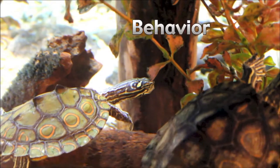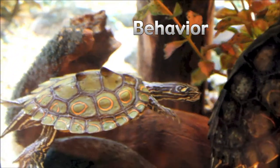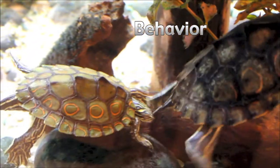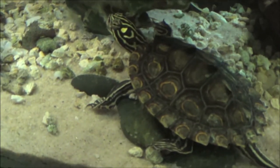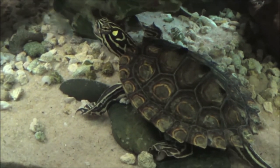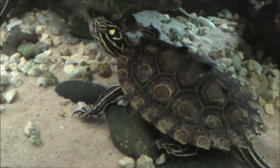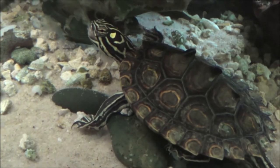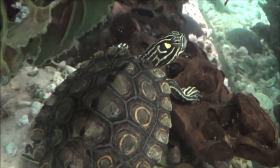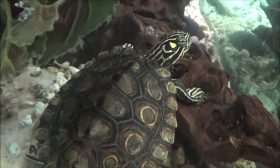Very little information is available on the daily behavior of Graptemys oculifera. It is a diurnal species and spends many hours basking. While basking, they are skittish and difficult to approach without spooking them. Upon being startled, they will dive into the water immediately. Hatchlings have also been known to bask frequently. At night, they tend to rest just under the waterline on various surfaces offshore.